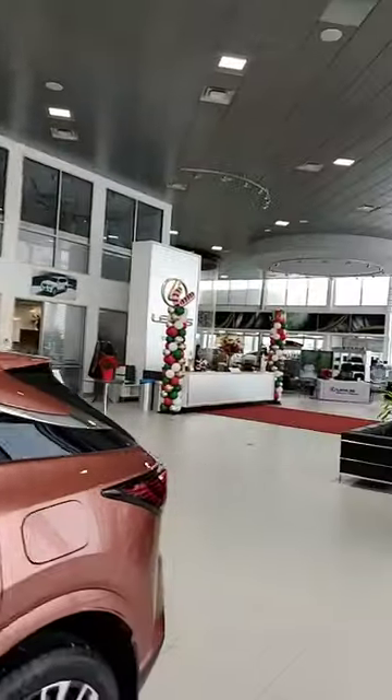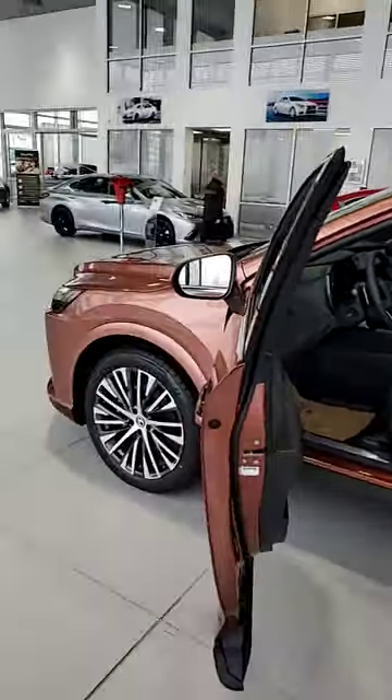Come down and see this here at Lexus South Point. We're going to have quite a few in the showroom — we had about 20 land just last night.